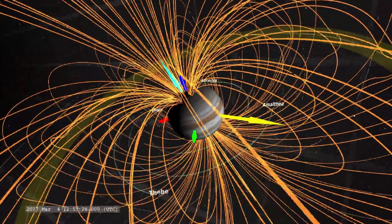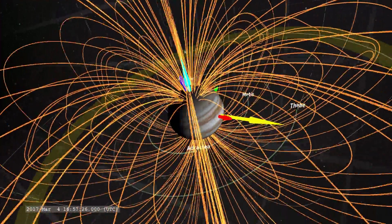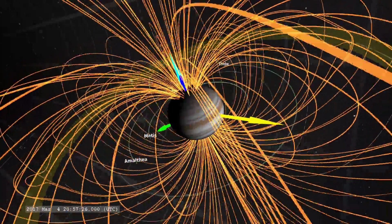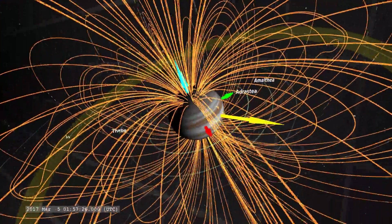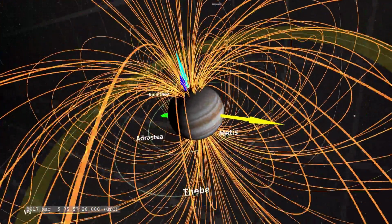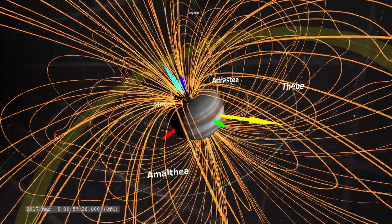It may also indicate that the planets are moving through a change in the current sheet of the solar system, and it may also indicate that our solar system is moving through a change in the galactic current sheet. It is no surprise to see that changes here on Earth are being mirrored by changes on the other planets.